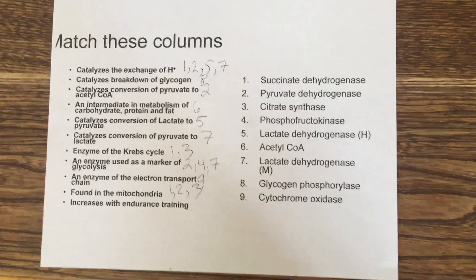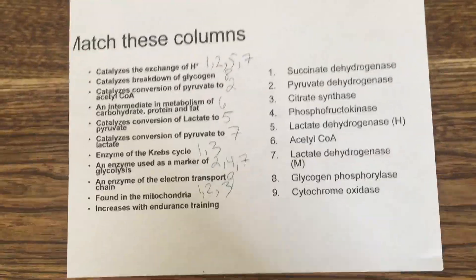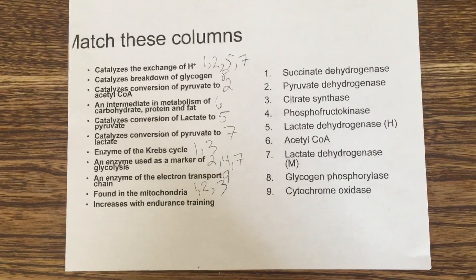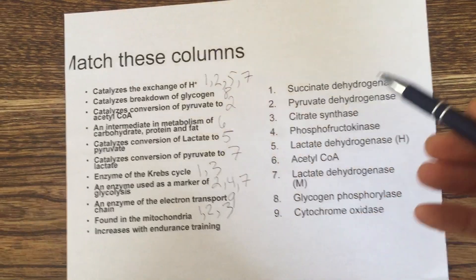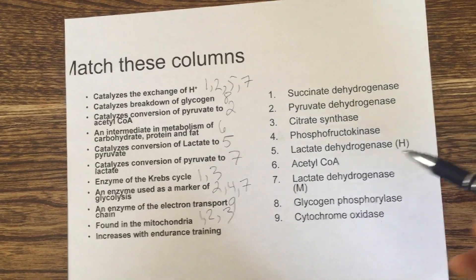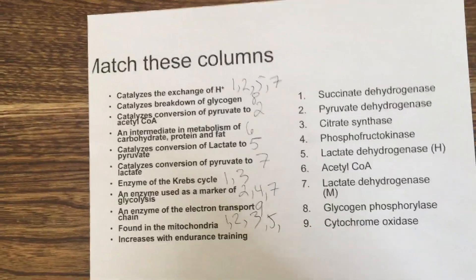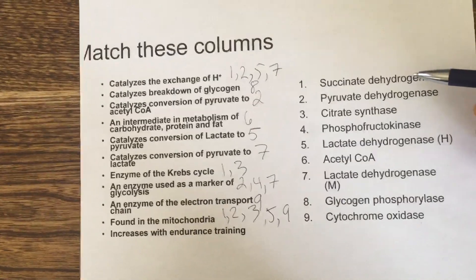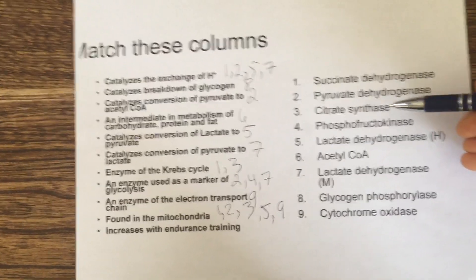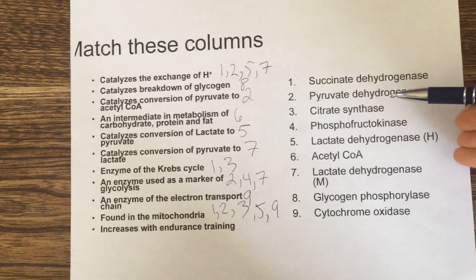Continuing this presentation on a second video due to YouTube's 15-minute time limit. The enzymes found in the mitochondria are numbers 1, 2, 3, 5, and 9. These include succinate dehydrogenase (Krebs cycle), citrate synthase (Krebs cycle), and pyruvate dehydrogenase — all mitochondrial enzymes.